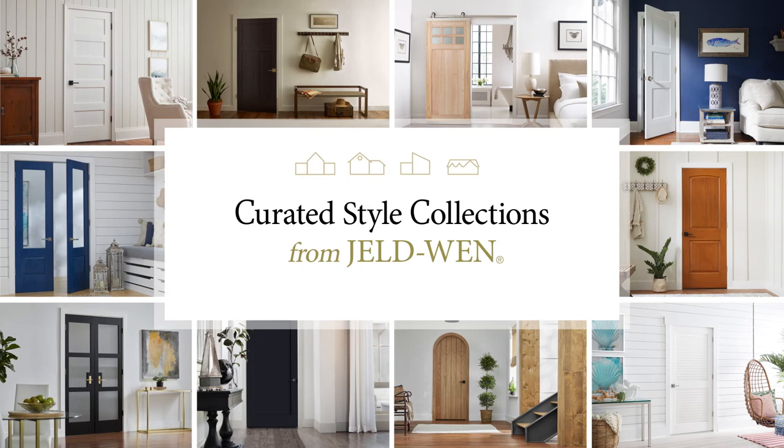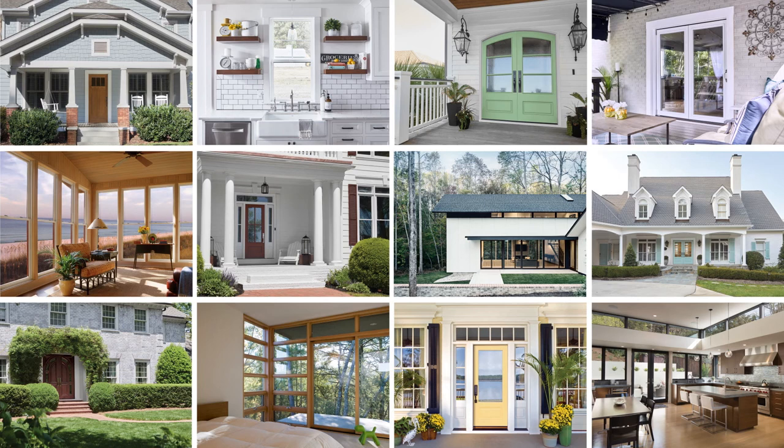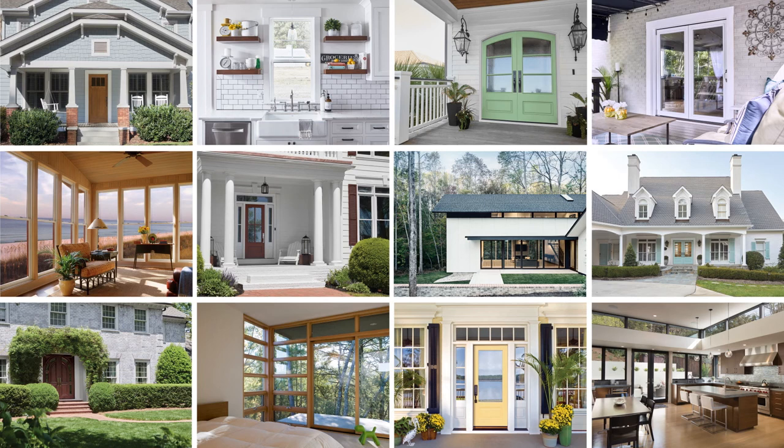You can rely on JELD-WEN Style Collections to easily select interior doors that fit your client's budget and style, as well as the entry door and windows to complete your whole home look. Visit jeld-wen.com/style-collections to determine the best style for your next project.